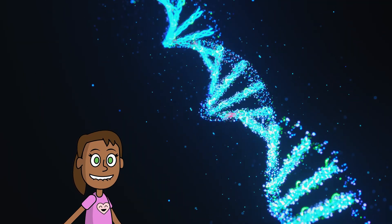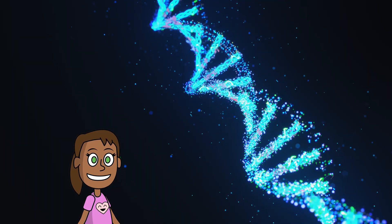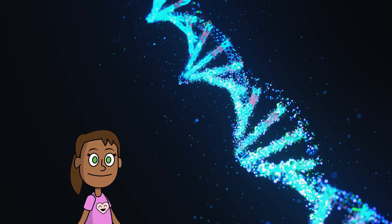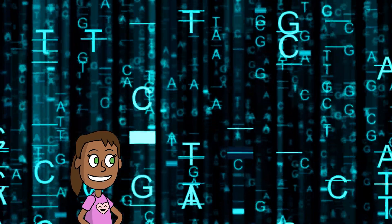DNA is a molecule, a very long one. It looks like a twisted ladder or a spiral in the sun. It has four letters in its code: A, T, C, and G. And they pair up like this — A with T and C with G.